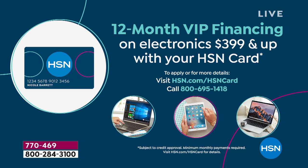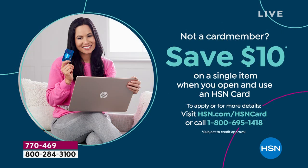A couple of ways to pay: five flex payments of $146 on any credit card. If you have an HSN credit card, we're doing 12 months VIP financing, which brings the price down to just over $60 a month. If you want to apply for an HSN card, give us a call — and if approved, you can take an additional $10 off.